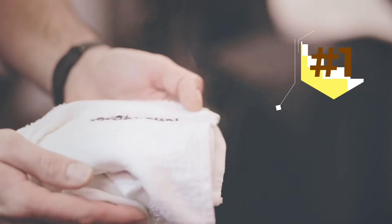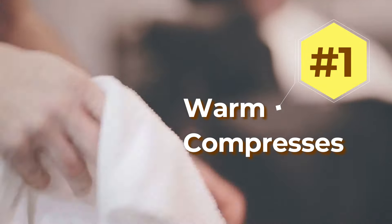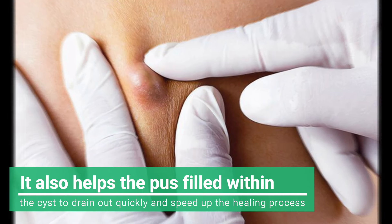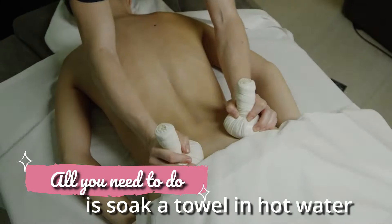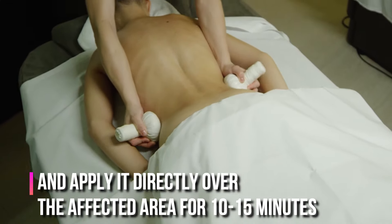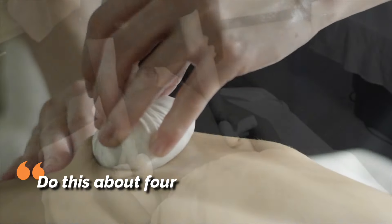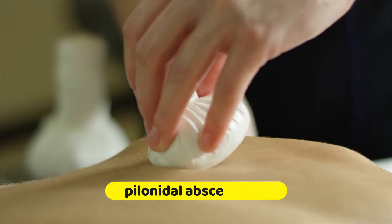1. Warm Compresses. Warm compresses as a home remedy do wonders when it comes to pain relief. They also help the pus filled within the cyst to drain out quickly and speed up the healing process. All you need to do is soak a towel in hot water and apply it directly over the affected area for 10-15 minutes. Do this about 4 times a day to get rid of the pilonidal cyst or pilonidal abscess fast.